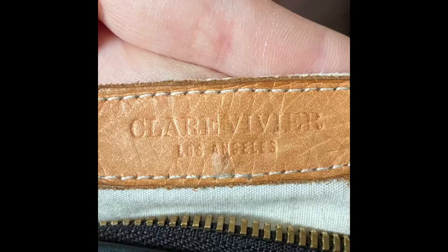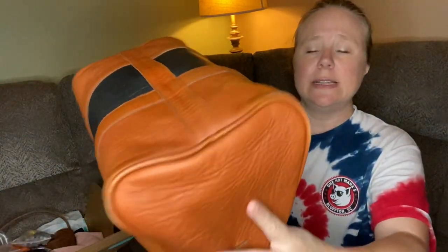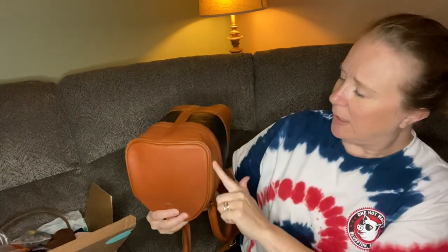The brand, which I'm not familiar with — I have it stuffed right now for photos — is Claire Vivier, Los Angeles. It's in pretty good condition. It is worn, so I guess that is where the DIY comes into play. The leather isn't terrible — it's a little bit worn and discolored.